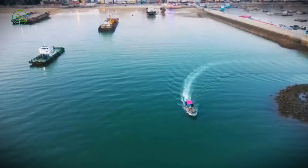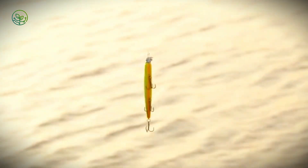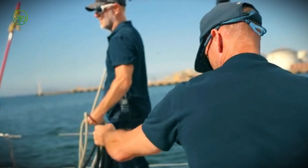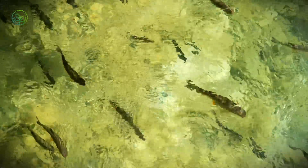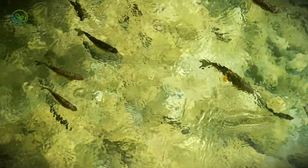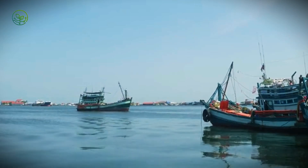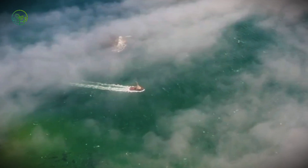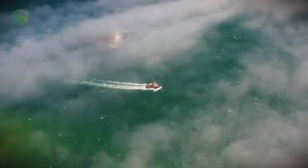The speed and agility of Mahi Mahi mean that fishing crews must be equally fast. Mishandling can result in lost catches, as Mahi Mahi are notorious for acrobatic leaps when hooked, often throwing lures with powerful flicks of their heads. Crews work in coordinated bursts, shouting commands, adjusting lines, and securing fish with gaffes. Fishing operations are typically timed to the life cycle of Mahi Mahi, which can grow from a few inches to over 3 feet in less than a year. Many fisheries operate under strict quotas and seasonal limits based on scientific assessments of stock health.